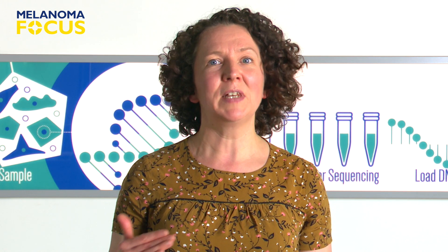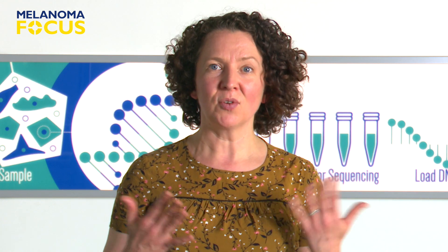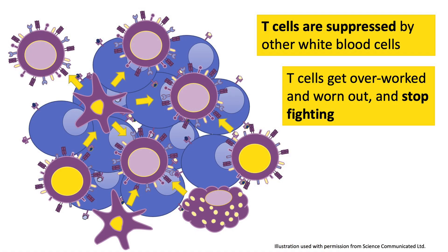Because they're inside tumors, and because T cells are a type of lymphocyte, we call them tumour infiltrating lymphocytes, or TILs. Although cancer-fighting T cells get into melanomas, they often get suppressed by the unhelpful white blood cells, or they get tired and worn out and stop fighting.